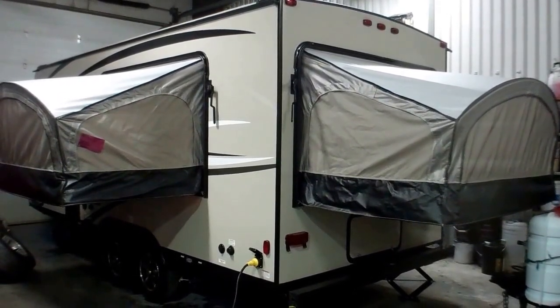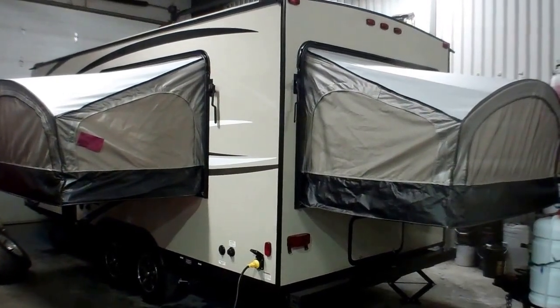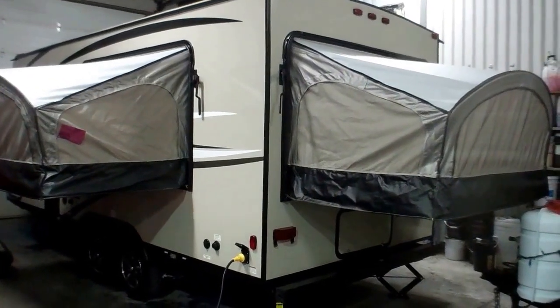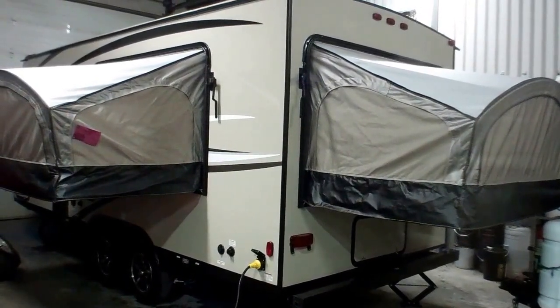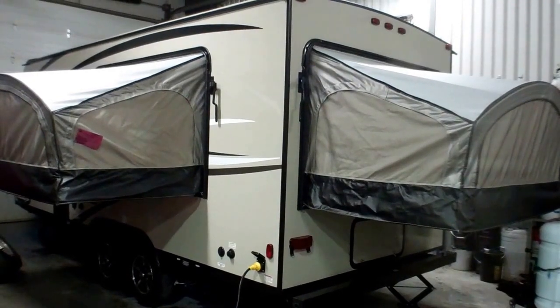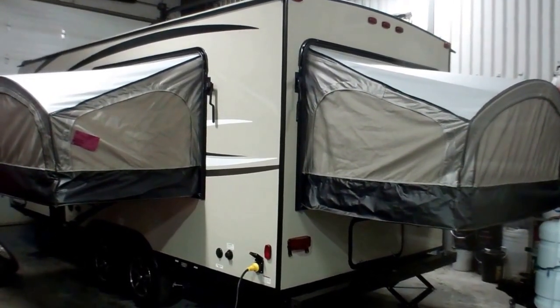Welcome to Primo Trailer Sales and a first look at a brand new 21TQX in Coachman's Freedom Express series. This is one of our more popular ultralights here at Primo Trailer Sales over the last five years. What people absolutely love about it is the ability to sleep so many people in such a small footprint, and you can really capitalize on maybe that smaller SUV that you have in your driveway.